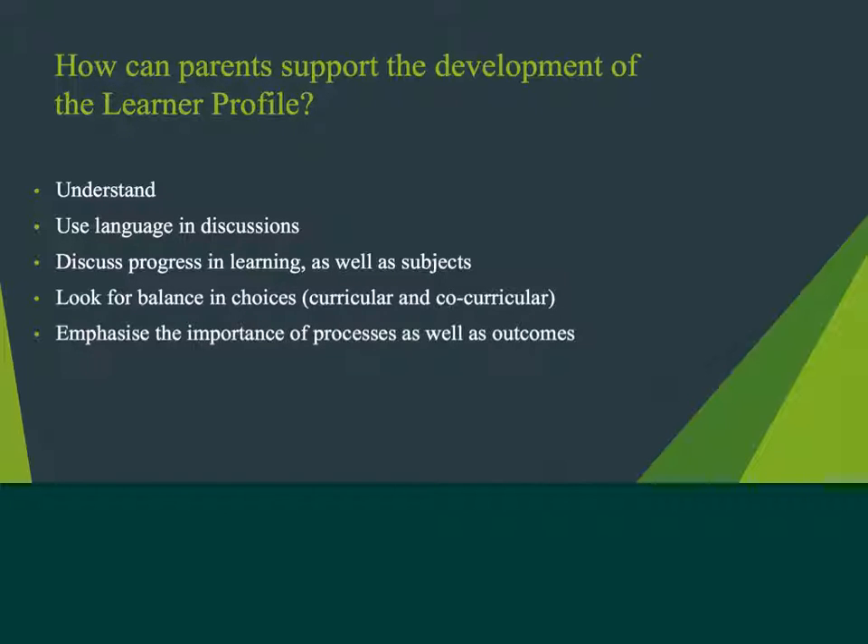And finally, when considering progress, it's important to focus on the idea of process as well as outcome. The Learner Profile is a really good way of being able to focus on processes, because it talks about the way in which you learn and approach tasks, rather than simply the final outcome. So that completes this series of podcasts on the Learner Profile. If you wish to find out anything further, do feel free to contact school.